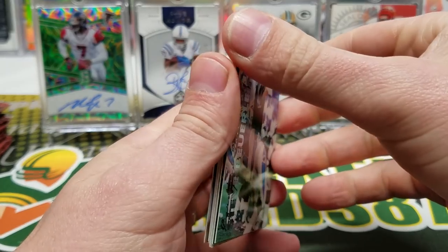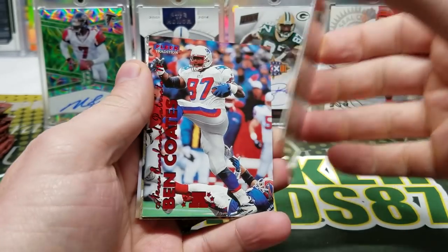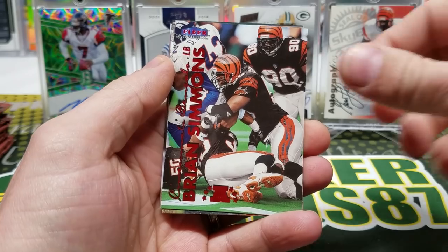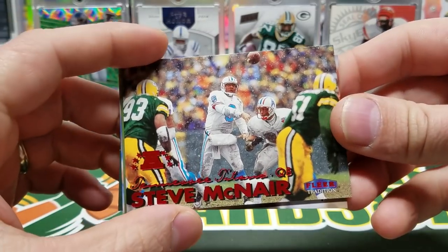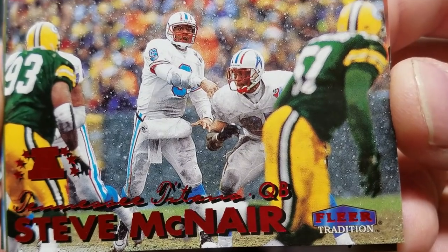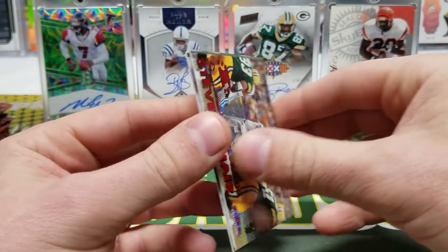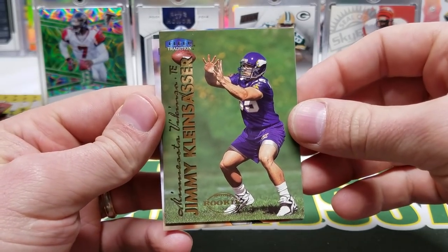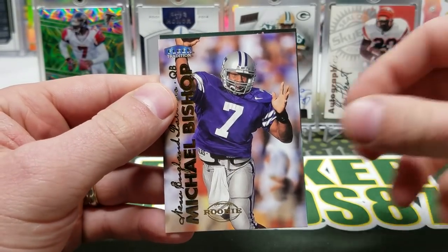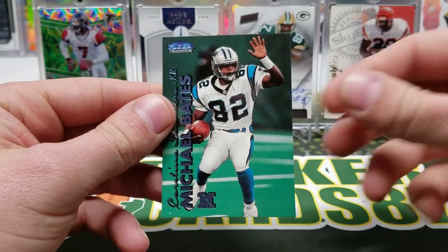Steve Beuerlein, a couple of them are stuck together but not too many. Eric Kramer, Damon Parker, Ben Coates. Yeah, a couple stuck together. Brian Simmons, Steve McNair — look at that, you got the Gravedigger Gilbert Brown right there. I think that's Eddie George right there too — what a great card. Jimmy Kleinsasser rookie, nice — that dude was a tank. Fred Lane, Michael Bishop — remember he was supposed to be something.